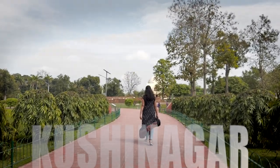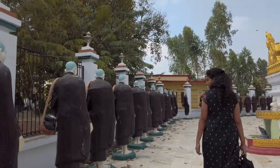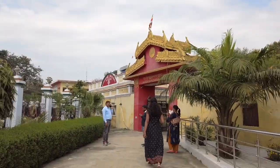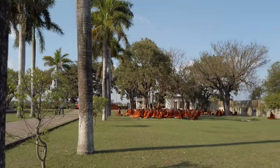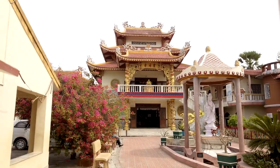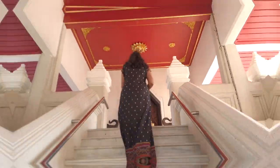Welcome to the land of Buddha. We are at a place where there are ancient ruins of Kushinagar from the time of Gautam Buddha, where he achieved the Mahapari Nirvana. Let's explore this place.